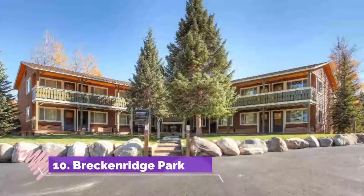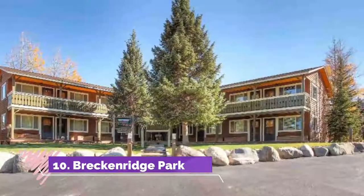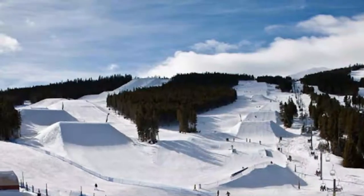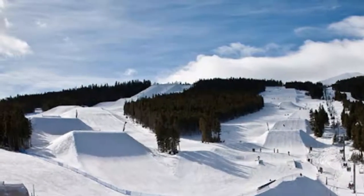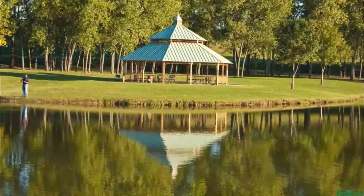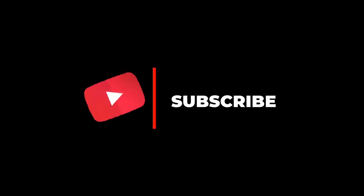Number ten: Breckenridge Park. At over 400 acres, Breckenridge Park is the largest of the parks maintained by the city of Richardson. It contains a large sports complex with 12 soccer fields and two softball fields. Visitors can hike along the park's 4.5 miles of hiking trails or enjoy a picnic at one of the picnic tables or two covered pavilions.